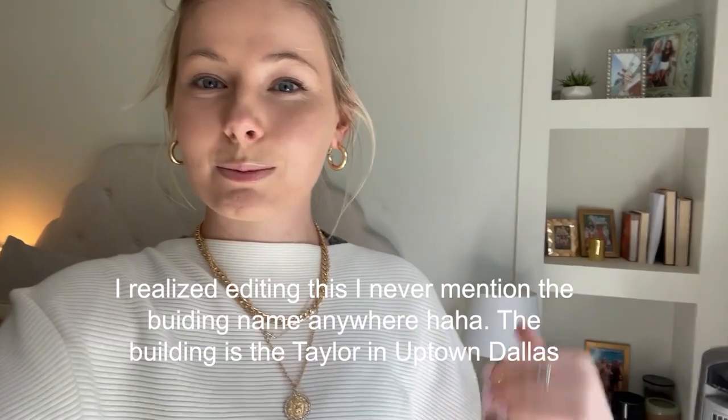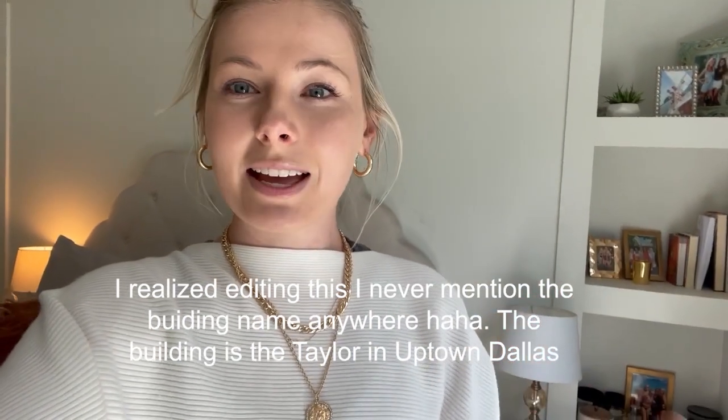I'm excited about today's video because I'm finally doing a full apartment tour. I'm going to tell you the name of the building that I've lived in because I am moving out, and by the time this video airs, I will no longer live here. All of this will be beautifully packed up and moved into my new space. So I'm going to talk about the building, the location, the unit that we have right now, and I'll give you kind of a tour.